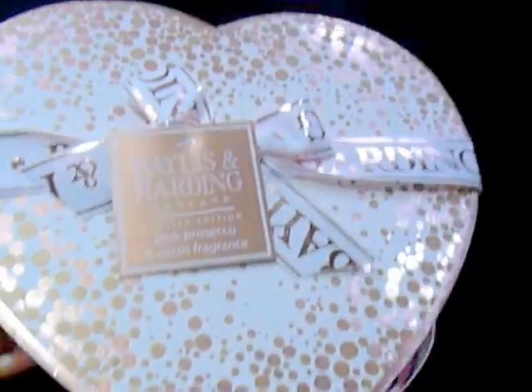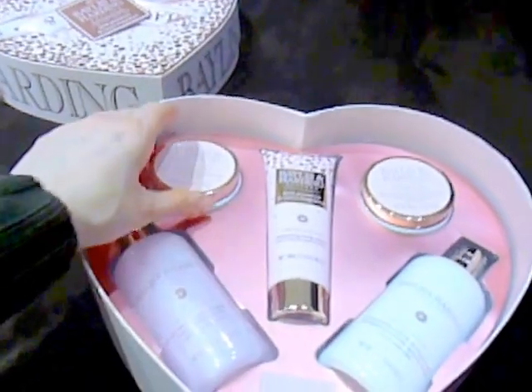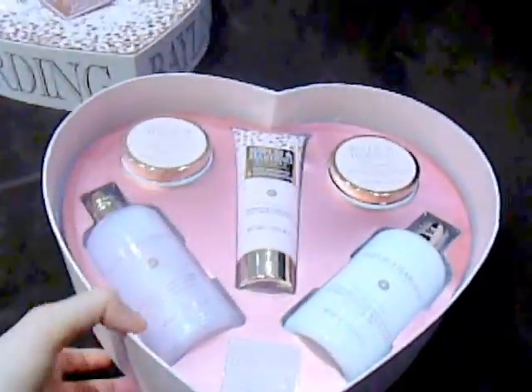If I slide the lid off and get a nice close-up there with the box — you see that? Off it goes. We have a mixture of items inside.